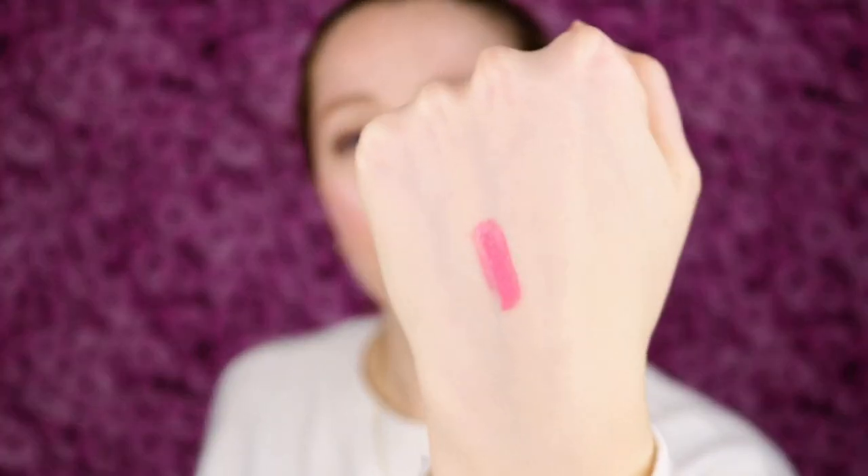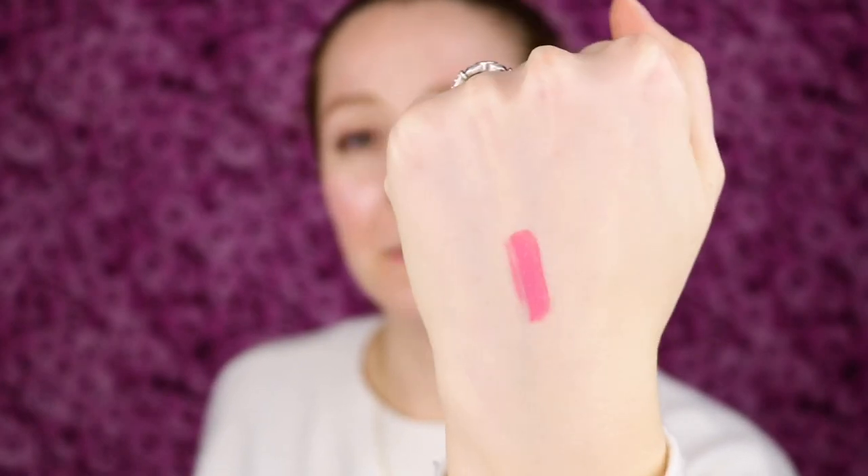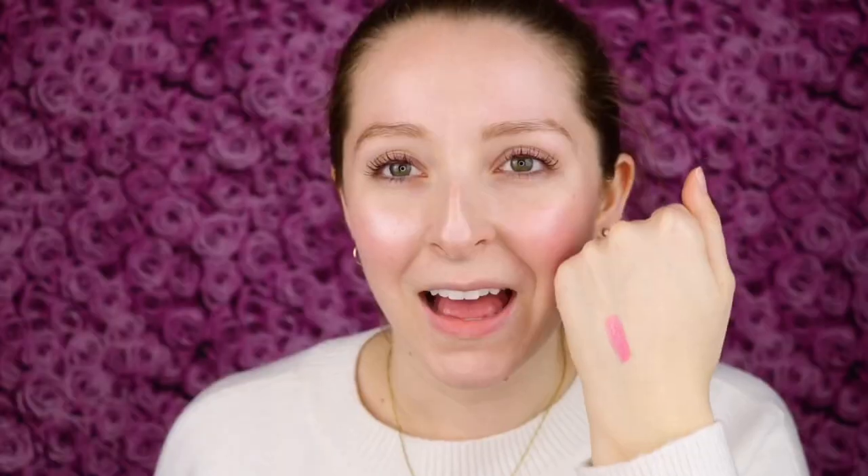Let me go ahead and start out by doing a swatch. Oh my gosh, that really is high shine — it seems like a lip gloss, but with very beautiful, full pigment. I love this pink shade. I'm just really curious how this is actually going to look on the lips — is it going to have a lip gloss texture? Let's find out.